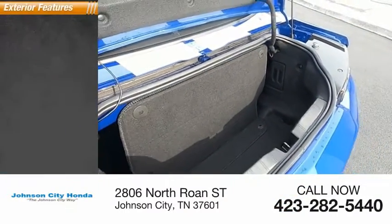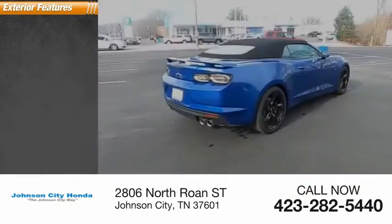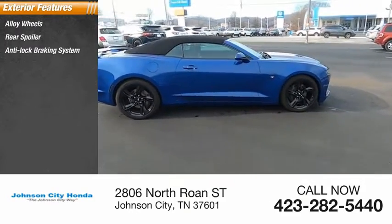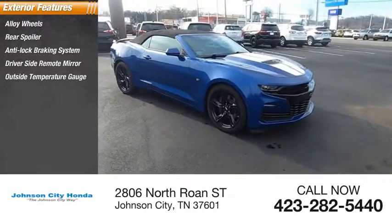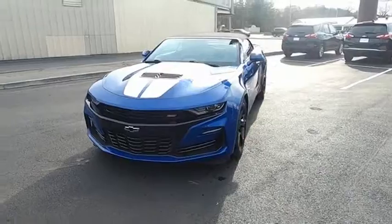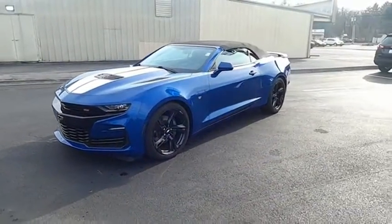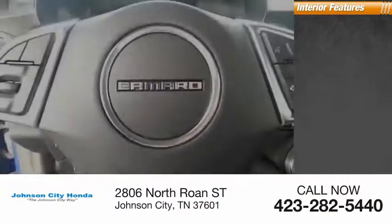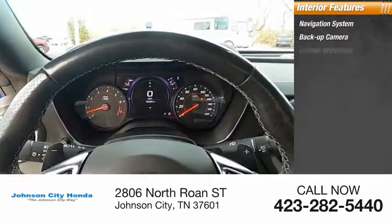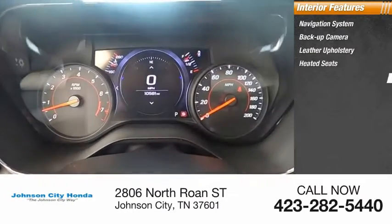This vehicle has less than 15,000 miles. Here are some of this vehicle's great options: alloy wheels, rear spoiler, anti-lock braking system, driver-side remote mirror, outside temperature gauge, parking sensors, and interval wipers.